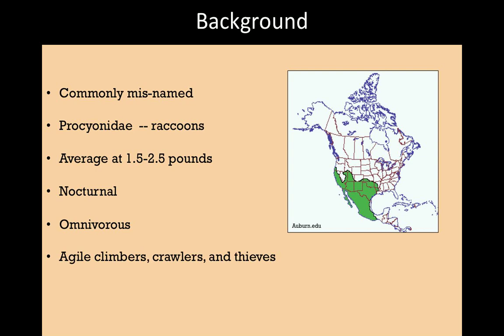They're extremely agile climbers and crawlers, which leads to them being pretty good thieves. They can get into buildings and campsites pretty easily. In southwest Utah where we're working, they prefer rocky, shrubby habitat, usually near riparian zones where there's water and lush vegetation, and they like big boulder piles. That type of habitat is one of the areas we sampled heavily.